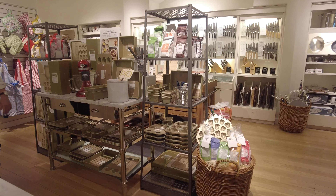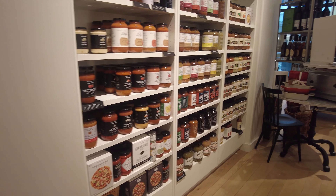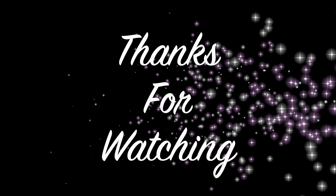I really hope you enjoyed this video and I hope I was able to share with you what's new at Williams Sonoma. If you have a store nearby, go visit it and have a look at that ice cream maker! Until next time, thank you so much for watching. Don't forget to like, share, and subscribe to my channel. Allah Hafiz!